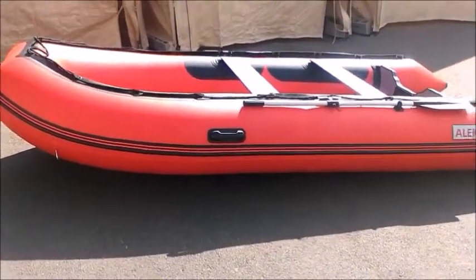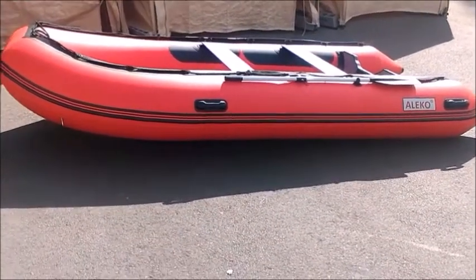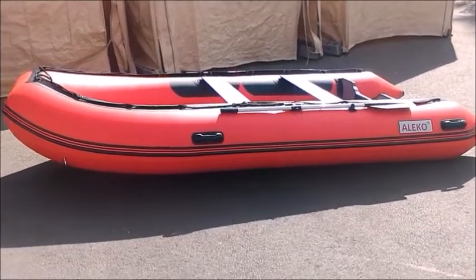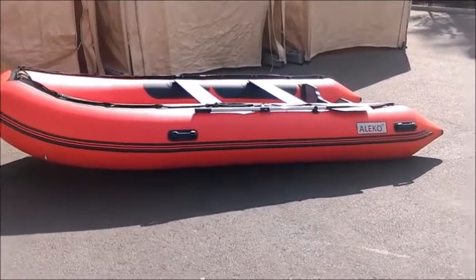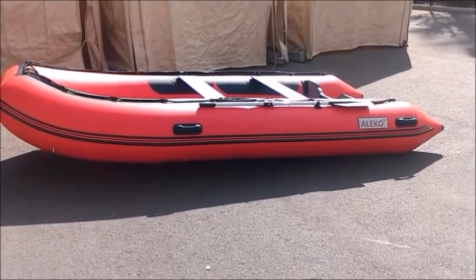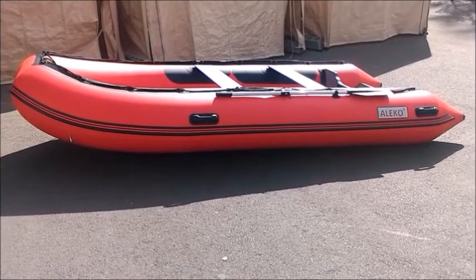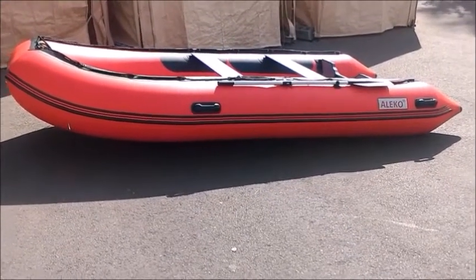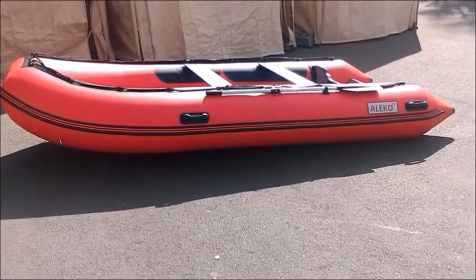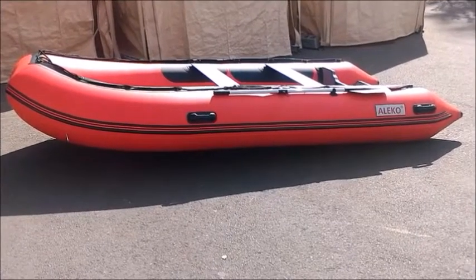Thank you guys for watching — I really hope you enjoyed this video. Make sure you put a thumbs up, because it really helps me and the Alico company, from whom I've bought many products. It also helps people who want to purchase one of these boats, helping them understand what comes with it, what doesn't, and all the positives and negatives. From my point of view, this boat has only positives.